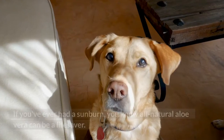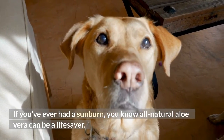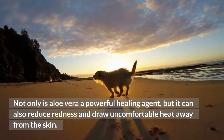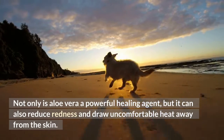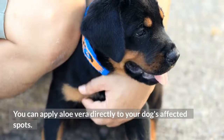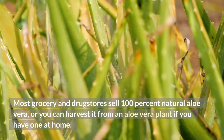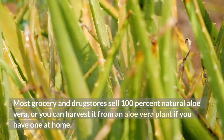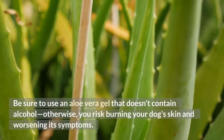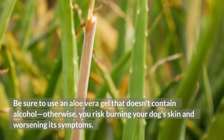Aloe Vera. If you've ever had a sunburn, you know all-natural aloe vera can be a lifesaver. Not only is aloe vera a powerful healing agent, but it can also reduce redness and draw uncomfortable heat away from the skin. You can apply aloe vera directly to your dog's affected spots. Most grocery and drugstores sell 100% natural aloe vera, or you can harvest it from an aloe vera plant if you have one at home. Be sure to use an aloe vera gel that doesn't contain alcohol, otherwise you risk burning your dog's skin and worsening its symptoms.